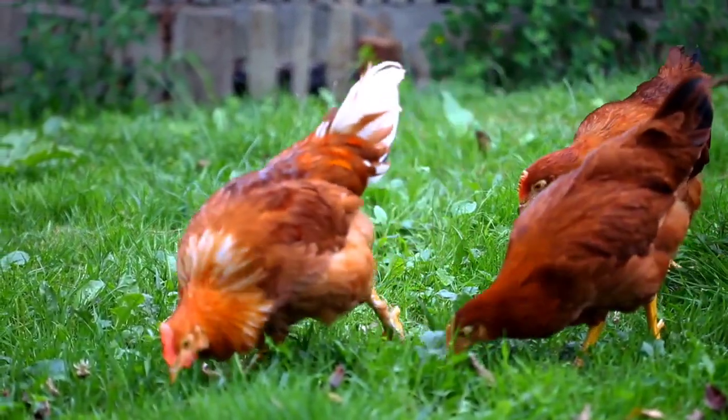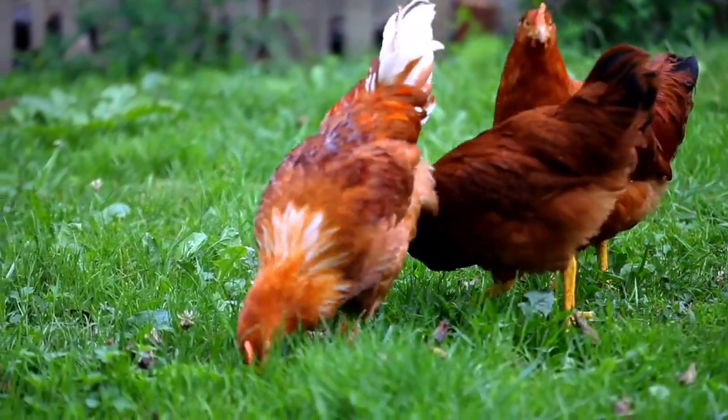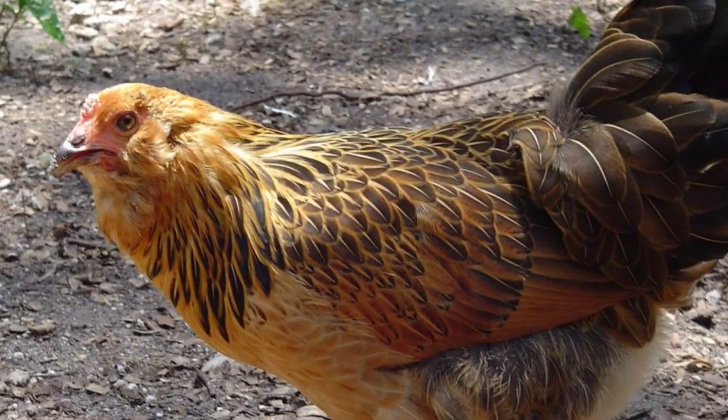Hello guys, welcome to my channel. Today in this video, we are going to talk in details about the Easter Egger chicken breed.